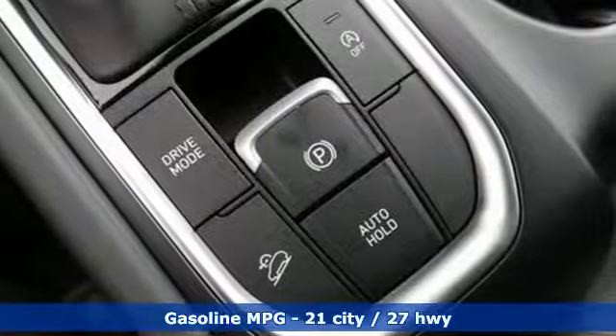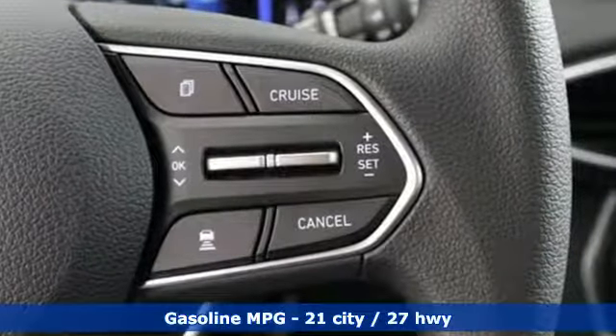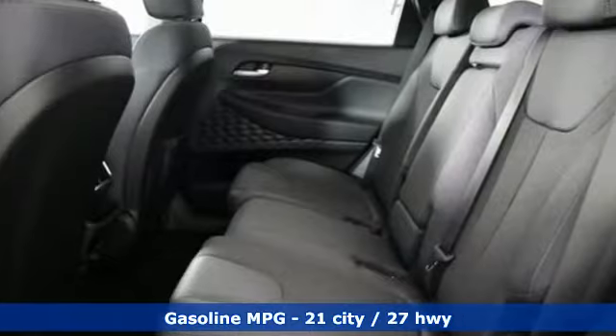Features include inline four-cylinder engine, front heated bucket seats, streaming audio, manual tilting steering column, and power heated mirrors.